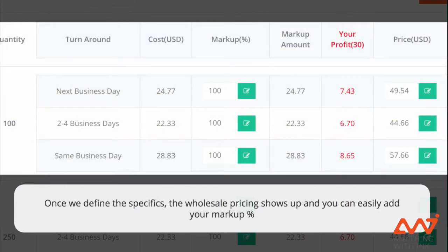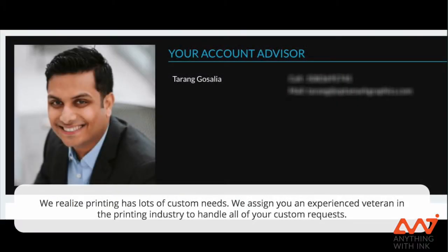Once you've navigated through the product selection tool, you'll be able to know what the wholesale costs are, and in addition to that, you'll also have the ability to quickly mark them up right within the system.